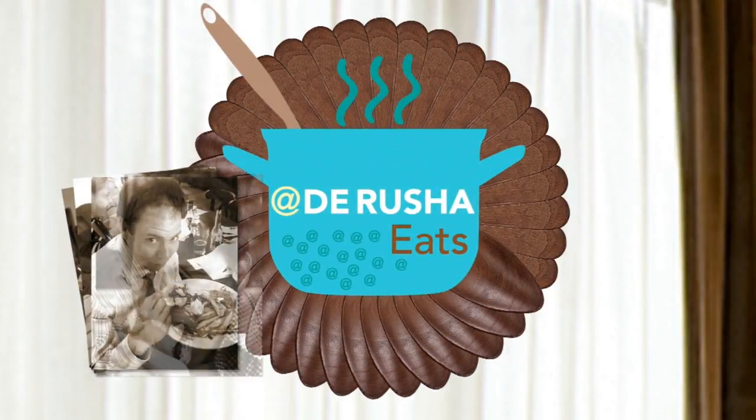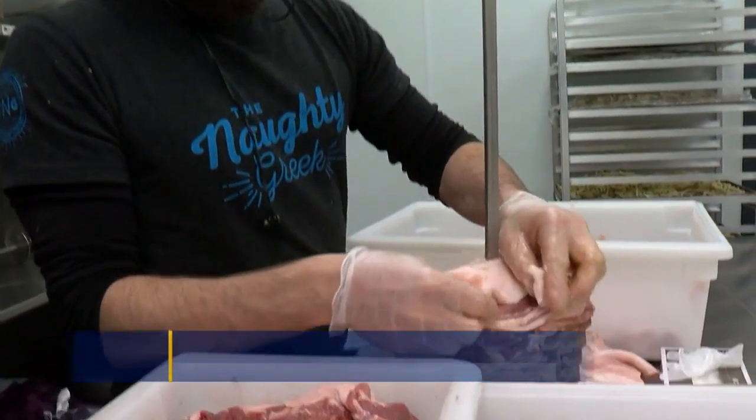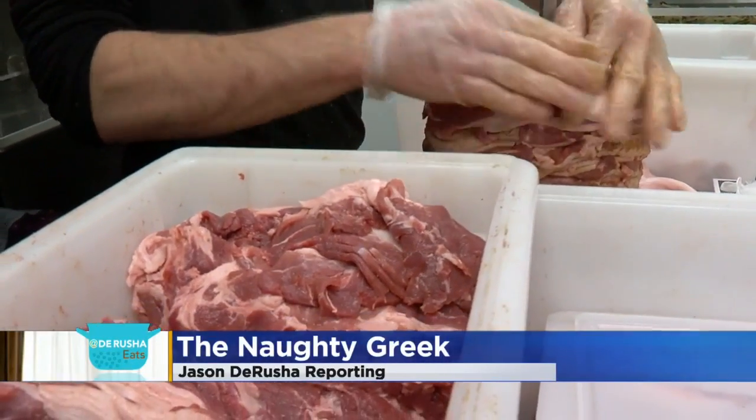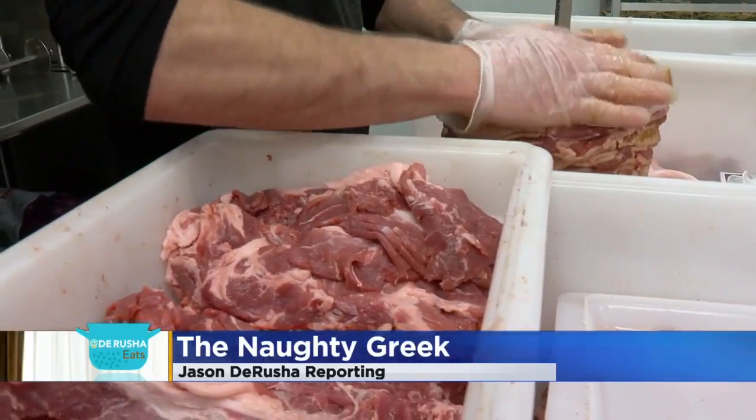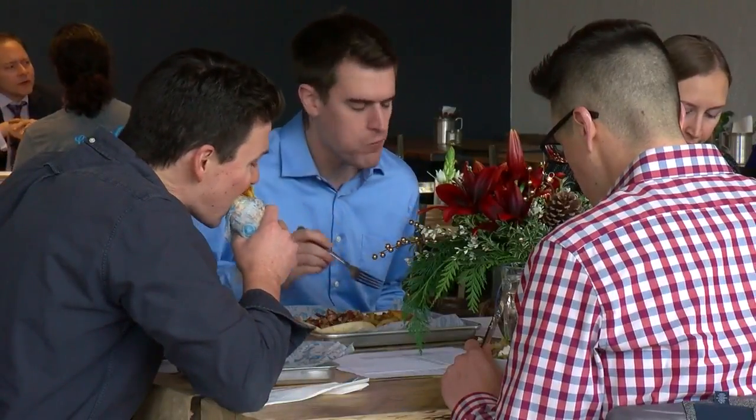A Minnesotan wants to change the way you think of it. At the Naughty Greek, it's layer by layer — the way these get stacked. The way Angelo Giovannes tells it, his parents owned restaurants in Greece, so he grew up in the business. He says we're eating gyros in Minnesota and America all wrong. He's been living here for 19 years and says he has never eaten a real gyro.